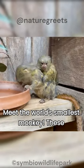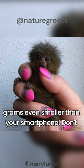Meet the world's smallest monkey. These pocket-sized primates weigh just over 100 grams, even smaller than your smartphone.